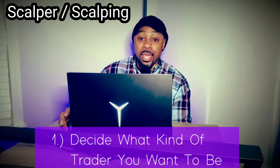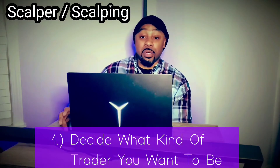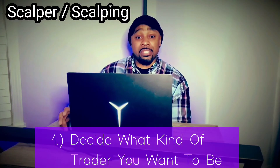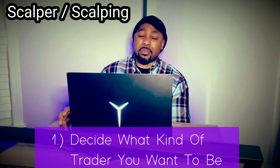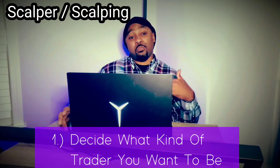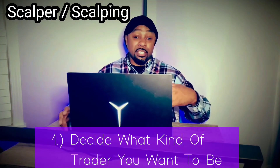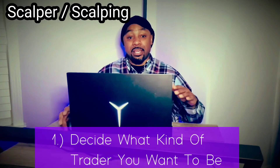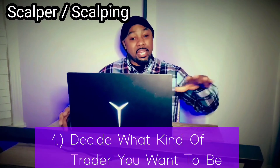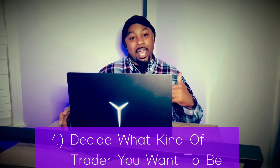A scalper is someone who's in and out of trades very fast — maybe a couple of minutes, sometimes seconds. At the max, maybe an hour, but the majority of the time you're in and out within seconds, minutes, or 30 minutes at most. Scalpers take hundreds of trades a day because they're capturing small movements and locking in gains fast. They don't care if the market's going up or down — they make their money by any means necessary.